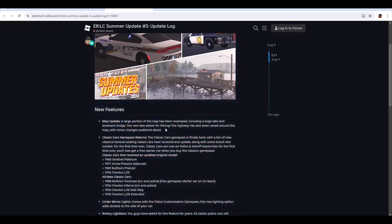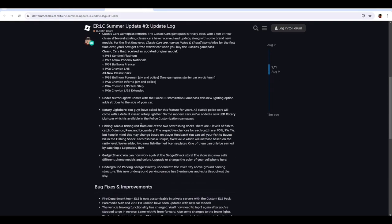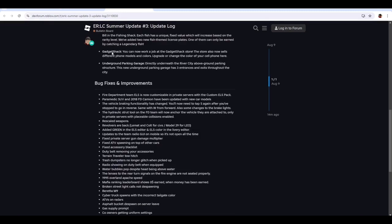So we have a map update — a large portion of the map has been revamped and there's a large lake now, a landmark bridge, and the new lake allows for fishing. The highway has also been raised around the map. We have classic cars game pass returning with brand new mirrored classic cars. We also have under mirror lights with the police customization pass and rotary light bars for the police team. We can also go fishing now, and there's a gadget shack store where you can sell different phone models and colors, or upgrade your cell phone. There's also an underground parking garage underneath the River City above-ground parking structure with three entrances and exits throughout the city.